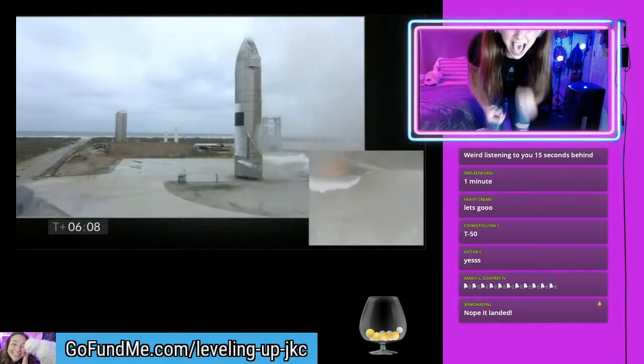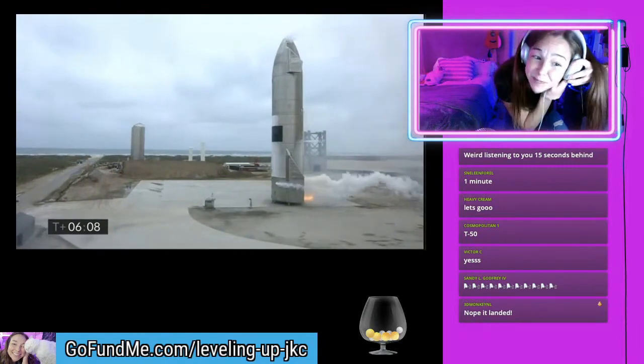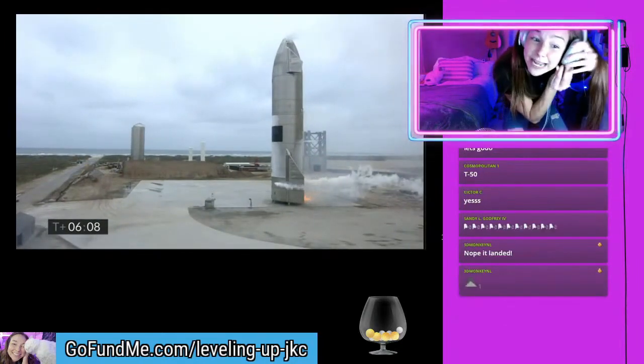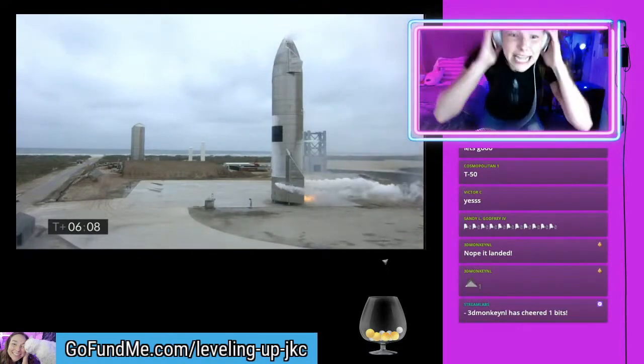Holy shit! It exploded. No, it landed. It landed! Oh my god! There's a fire! Put it out! It's gonna explode! No! It explode!